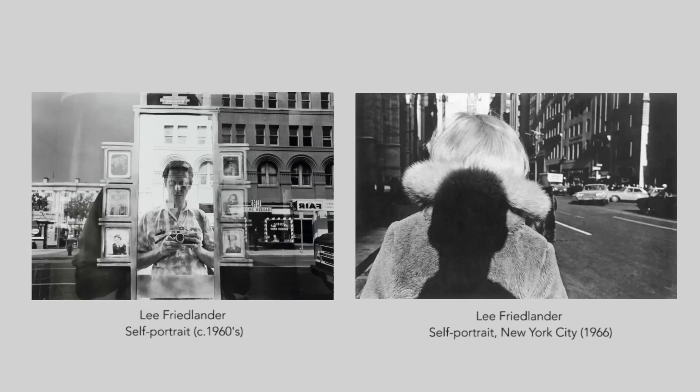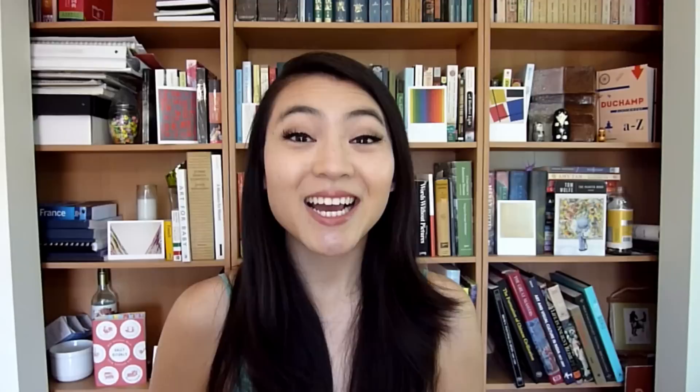Lee Friedlander is an American photographer. Many of his photographs deal with the urban social landscape. They're often detached images of urban life, like storefronts, street signs, and cars. And there's certainly no shortage of selfies here.